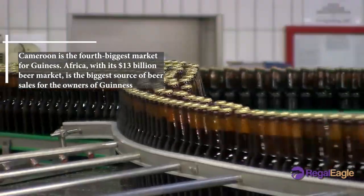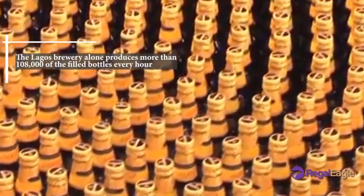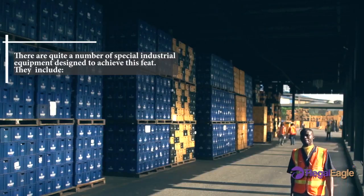Africa, with its 13 billion beer market, is the biggest source of beer sales for the owners of Guinness. The Lagos brewery alone produces more than 180,000 filled bottles every hour. There are quite a number of special industrial equipment designed to achieve this feat.